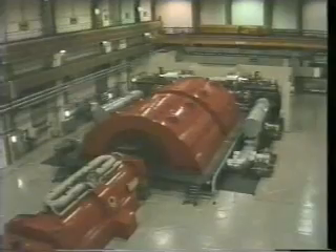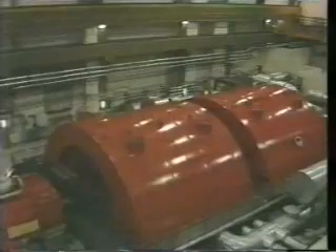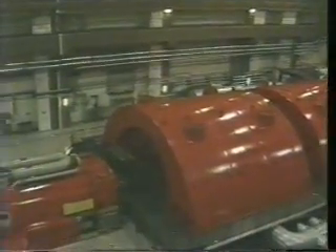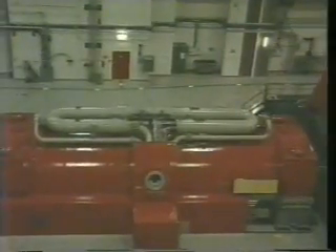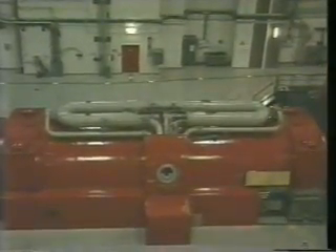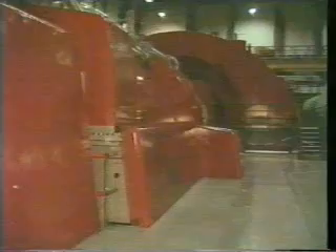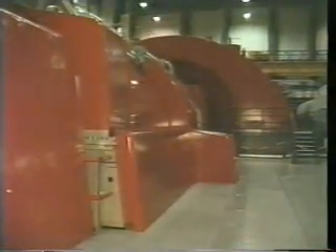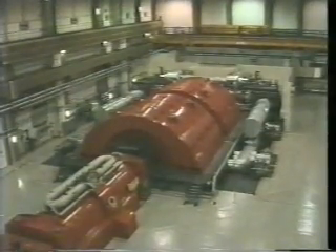We are now in the turbine hall. The output of this unit is about 1,300 megawatts. Beneath the solid casing, high-pressure steam works on the turbine. In fact, this unit gives as much electricity as generated by 200 medium-sized hydropower stations. The huge complex of the turbine and generator is run automatically most of the time.